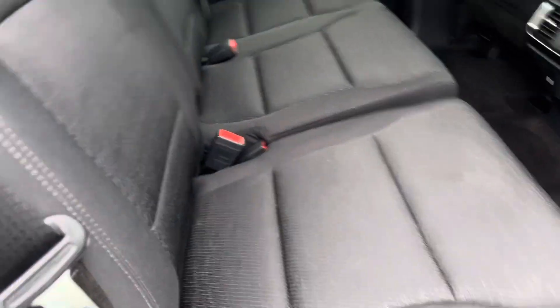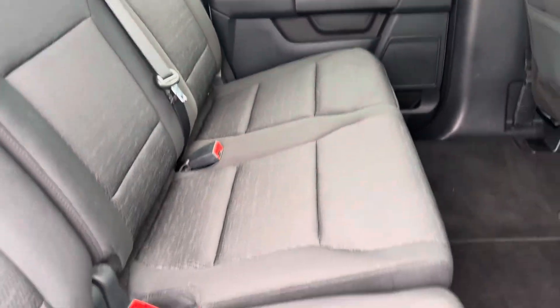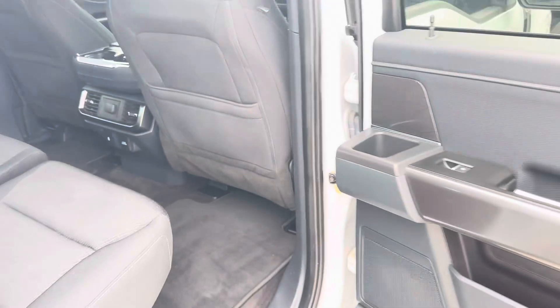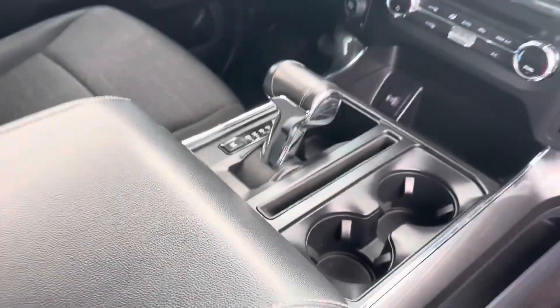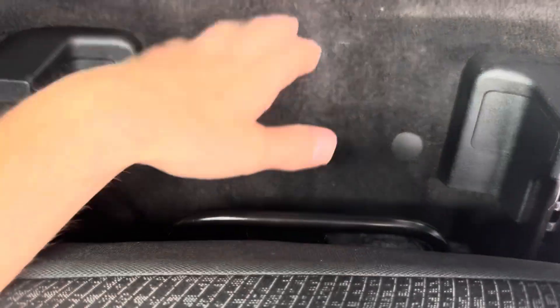I'm going to show you the interior as well. Got cloth seating. There's a little mark here on this one, but other than that everything else looks good. It does not have powered seats — it is manual.